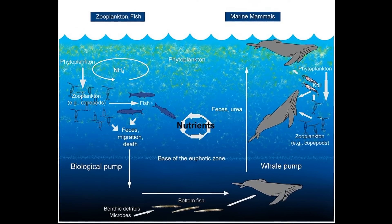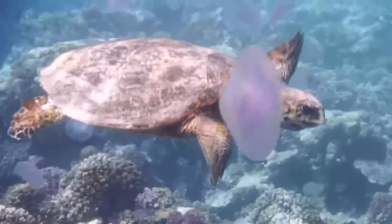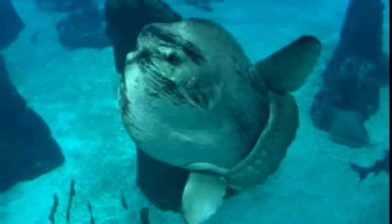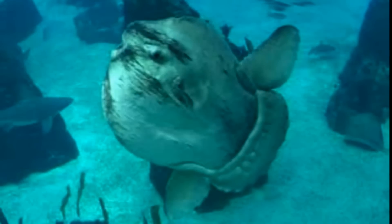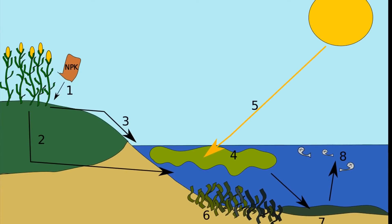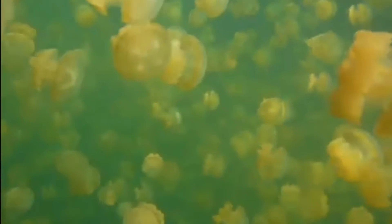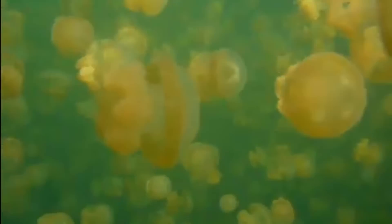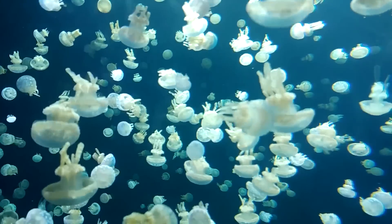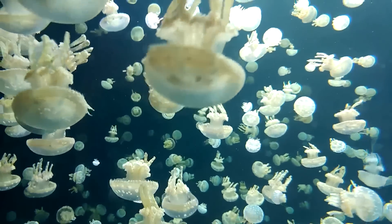Jellyfish play an important role in cycling ocean nutrients. Organisms like sea turtles, spiny dogfish, chum salmon, and ocean sunfish consume jellyfish. As predators of jellies are removed by fishing, and as pollution causes more nutrients to flow into the ocean, some types of jellyfish are finding it easier to grow and survive. Large concentrated swarms of jellyfish, called jellyfish blooms, can cause problems.